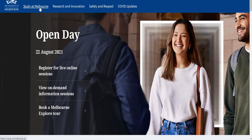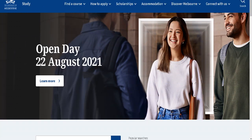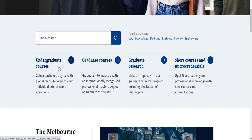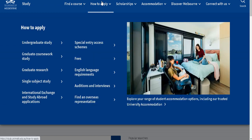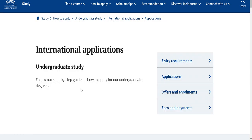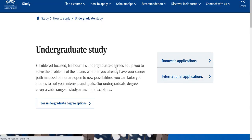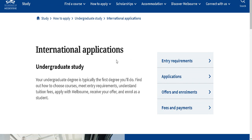After clicking the home button, the university homepage will appear. Click on 'Study at Melbourne' in the top menu. This page will show undergraduate courses, graduate research, and all courses. For today we are focusing on undergraduate courses since the scholarship is related to those. Click on 'How to Apply,' then click on 'Undergraduate Study.' Then click on 'International Applications' because domestic students cannot apply to this scholarship.